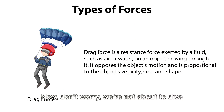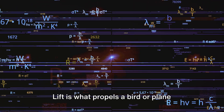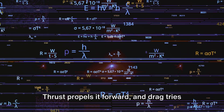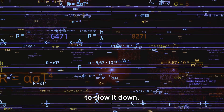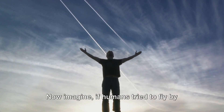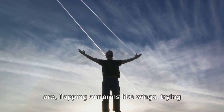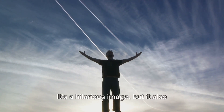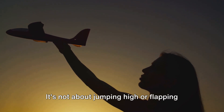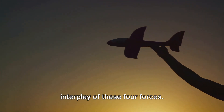Now don't worry — we're not about to dive into a physics lecture, but these forces are the invisible threads that weave the tapestry of flight. Lift is what propels a bird or plane upward, while weight pulls it back down to Earth. Thrust propels it forward, and drag tries to slow it down. It's a delicate dance, a balance of forces that allows flight to occur. It's not about jumping high or flapping hard, but about understanding and utilizing the properties of air and the interplay of these four forces.